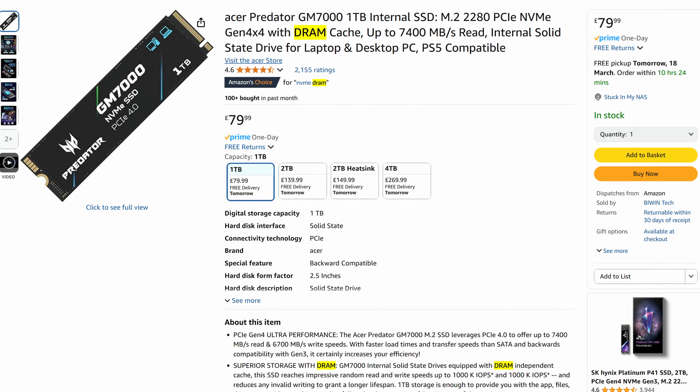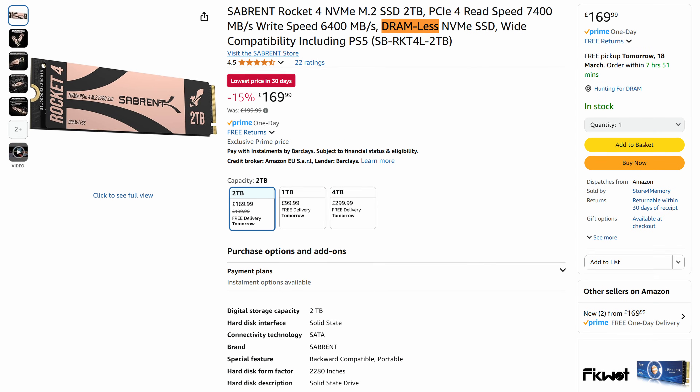Hey everyone, if you're in the market for a new NVMe drive, you might have seen that some of them have DRAM and then others don't, known as DRAM-less NVMe drives. But do you actually need one of those NVMe drives with DRAM, or can you get by with one without?